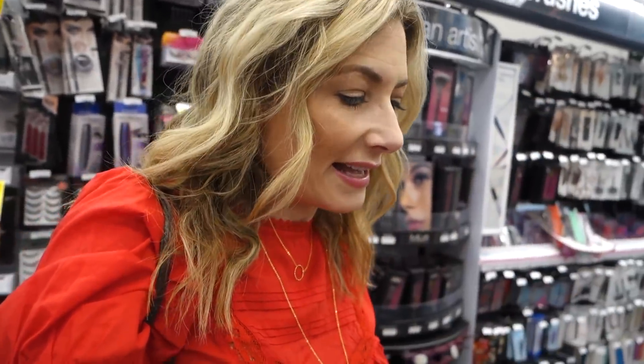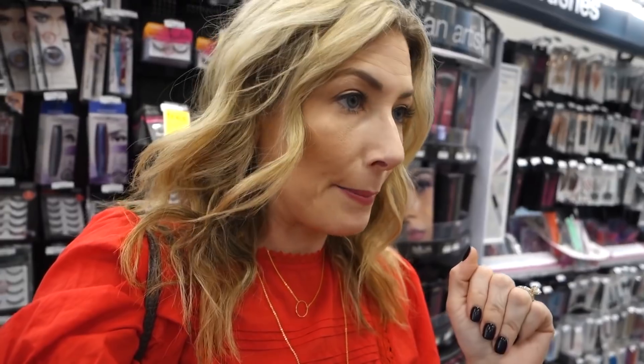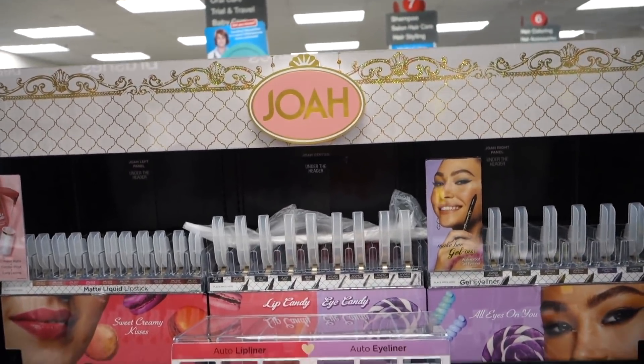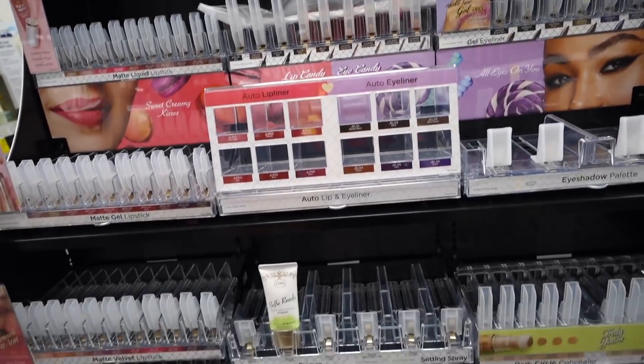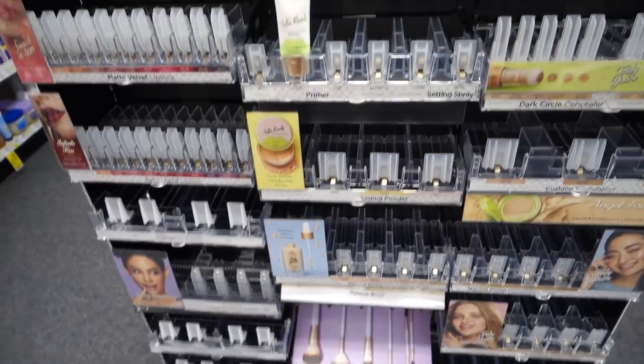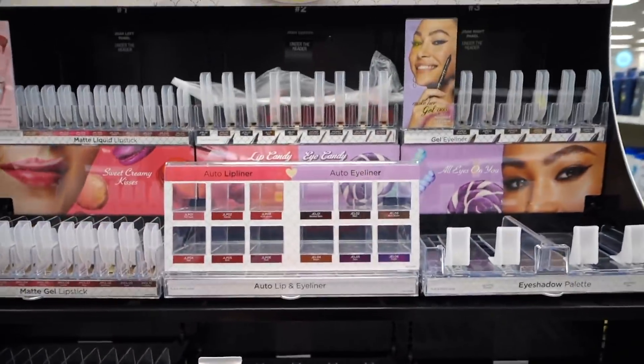I'm at CVS getting some stuff for a video I'm filming tomorrow about the Allure beauty winners. I've been eyeing this display for two weeks because I've seen everyone on the internet talking about it, and it's empty - come on, CVS! It's more of this K-pop beauty stuff, the Joah line, and the display is fully set up - we just need some product. I'm very excited about it!